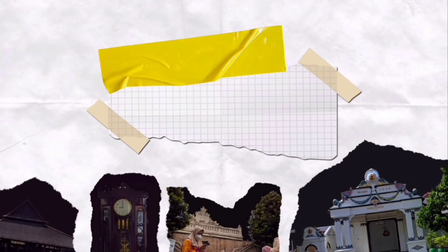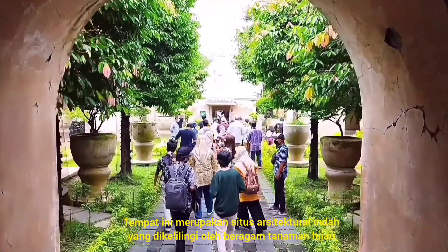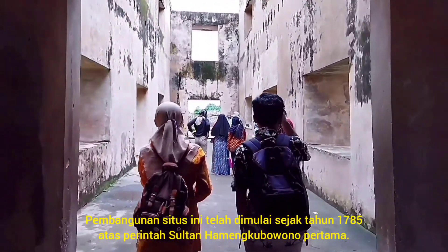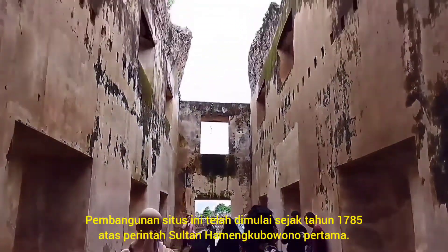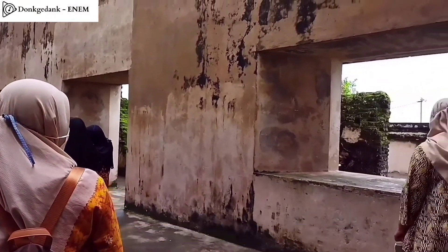Hello friends, in this video we will guide you to go inside Yogyakarta's culture. First up, we are going to Tamansari Water Castle. This is a very beautiful architectural place with a lot of greenery around it. This place has been built since 1758 by the order of Sultan Hamengkubuwono the First.